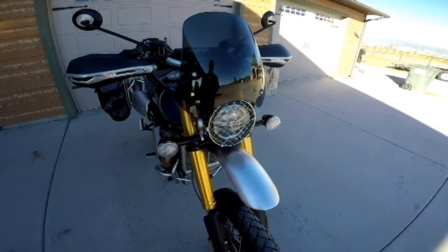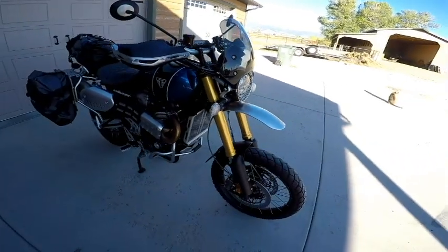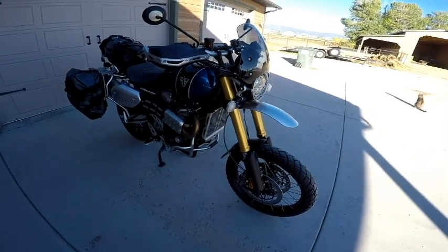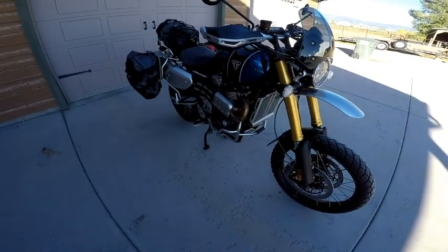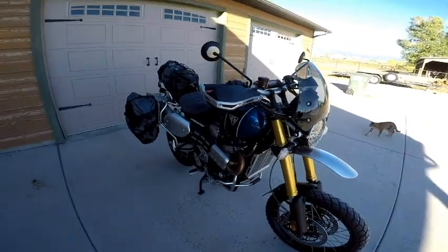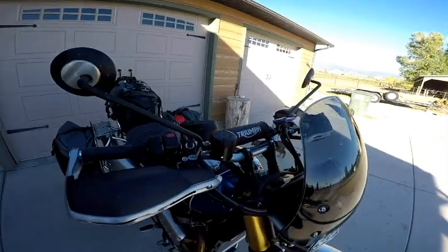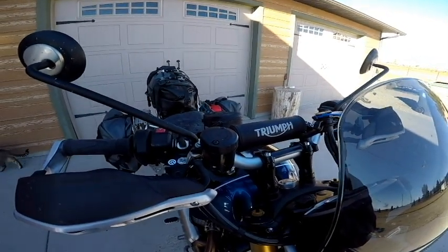I also got the headlight cover from the factory. I had the guys at the dealership throw on a few options, which was the high mud flap or high fender, the engine guards, the radiator guard, and the Triumph handlebar crossmember across the top. I don't really know what that does, but I guess it looks okay.